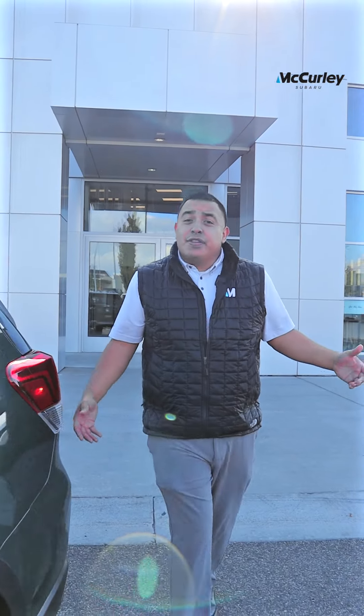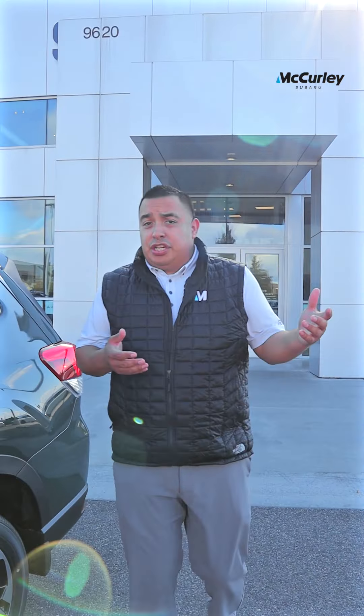Very exciting, and that's everything for the 2023 that I wanted to share with you. When you have some time or need questions answered, come visit us at 9620 Sandford Parkway in West Pascoe. Or give me a call at 509-820-2200. Thanks guys.